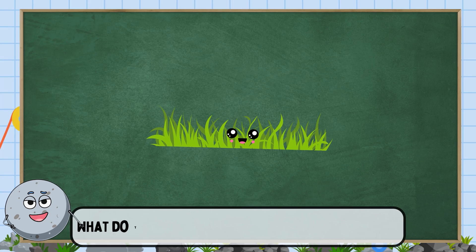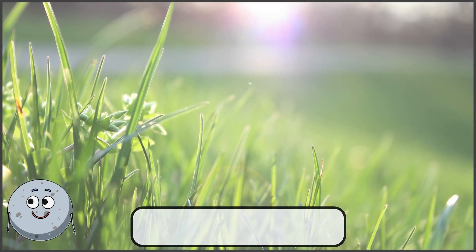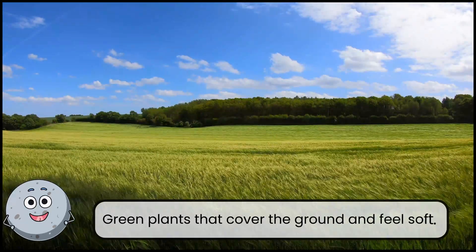What do you think makes our planet look green? This is grass. Green plants that cover the ground and feel soft.